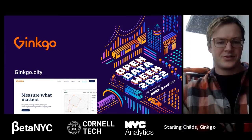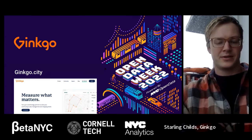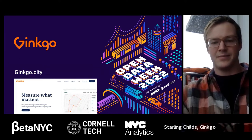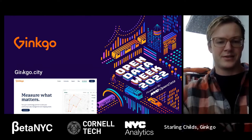We're going to talk about 311 data specifically. Before I dive into that, I'm going to give you a quick overview of Ginkgo and what that is. Ginkgo is a platform that we've been building since 2017, to help local organizations like the Grand Central Partnership and Village Alliance take ownership of their data at the local level. You can visit the website, ginkgo.city.